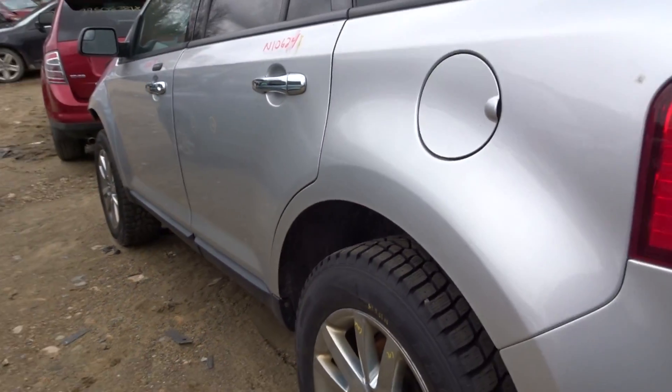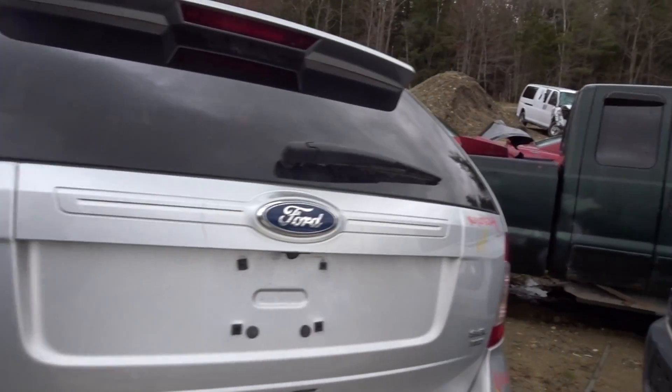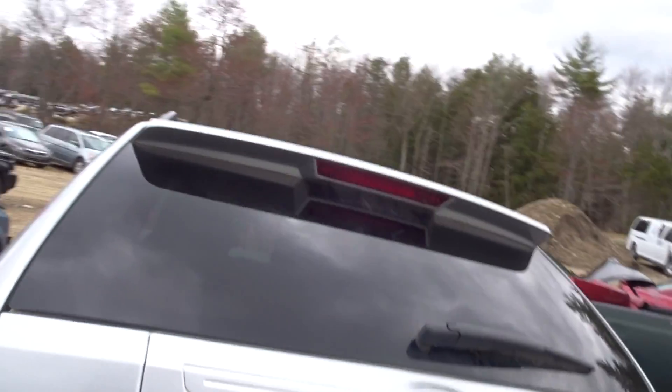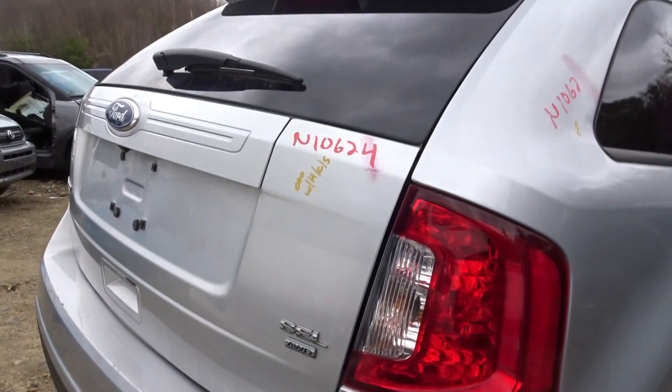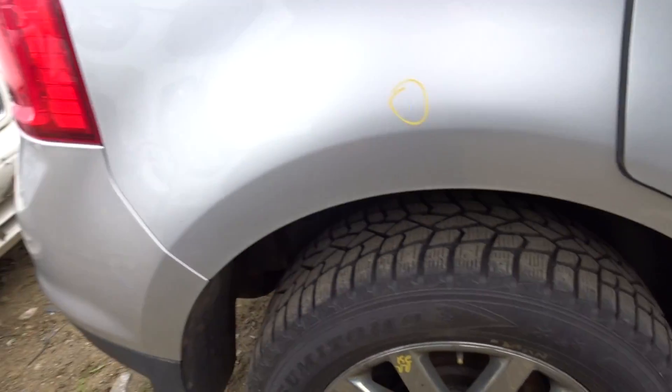Got a left rear suspension complete. Got a left rear quarter. Got a clean deck lid with a camera, hinges, and spoiler. Got a rear bumper cover with sensors and rebar. Got a pair of clean taillights — not even a scratch on them. Right rear quarter clean.